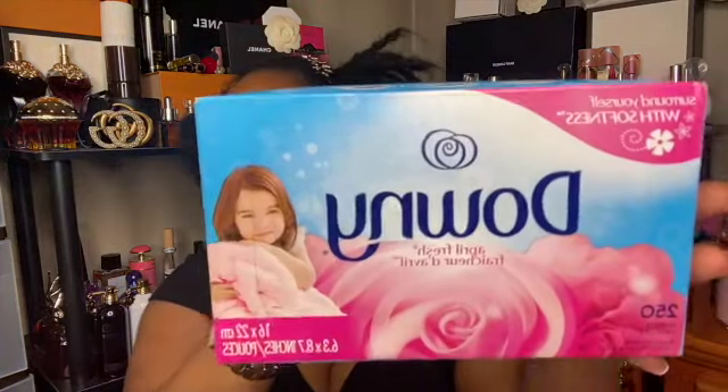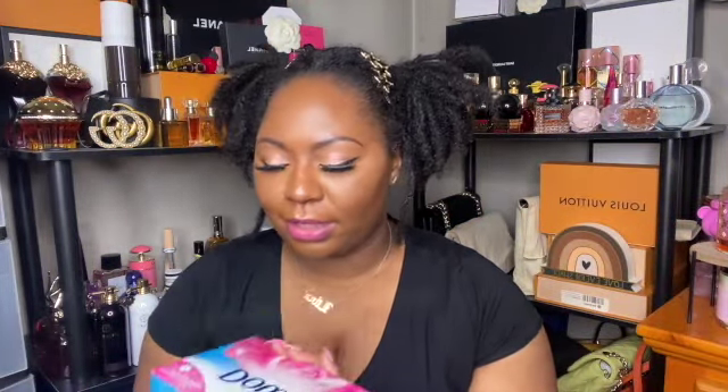The first thing in my Target bag is dryer sheets. I like using the Downy April Fresh dryer sheets — they smell so good. I throw in like two to three every load because I love them.